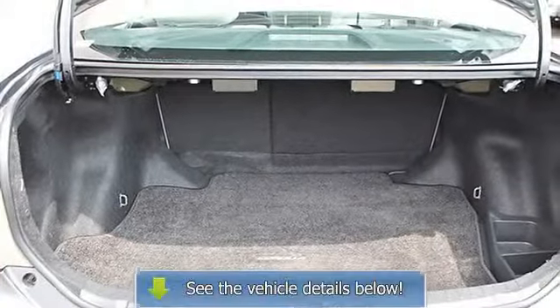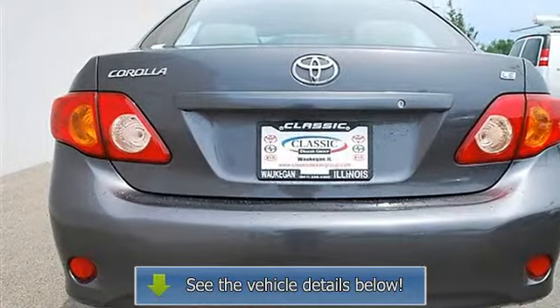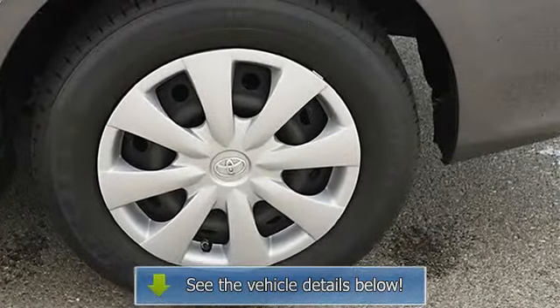AC, rear defrost, driver vanity mirror, passenger vanity mirror, auxiliary power outlet, four-wheel anti-lock brake system, brake assist, passenger airbag on-off switch, rear head airbag, child safety locks.